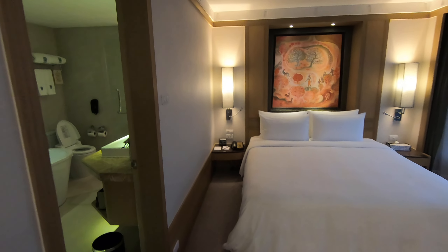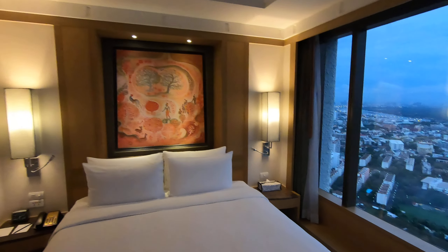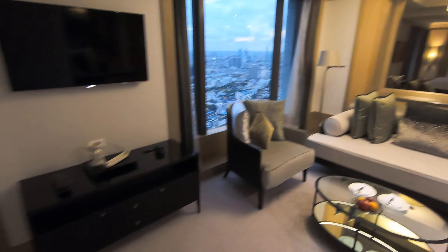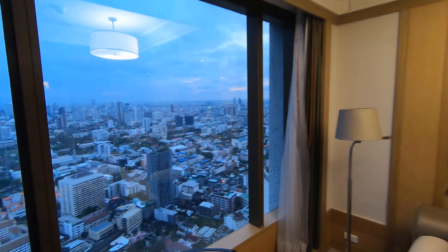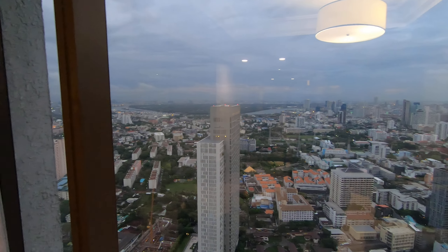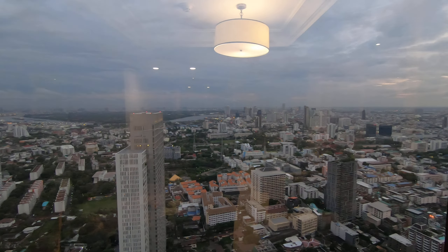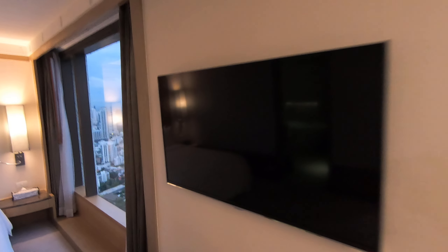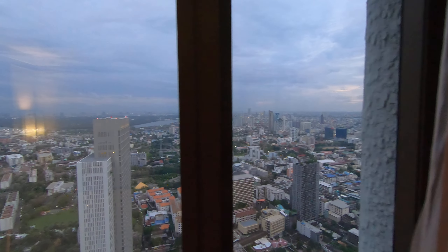King-sized bed, TV, and an amazing view of the city. I'm on the 56th floor, so pretty high up. Not the best day today in terms of the weather.